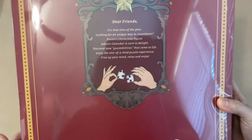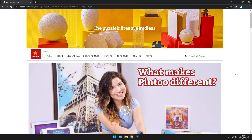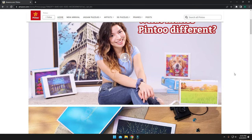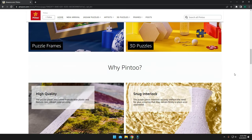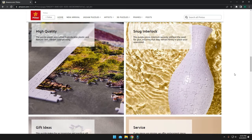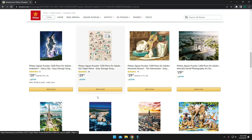Really gives me those Christmas spirit vibes, which is obvious because it's a Christmas advent calendar. Now, if you've never heard of Pinto before, they provide premium plastic puzzles. And I'm going to leave a link to their store down below so that you can check it out. They have tons of awesome sets.